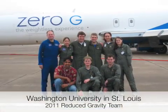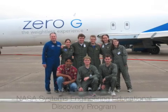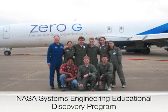Hello, we are the 2011 Reduced Gravity Team from Washington University in St. Louis. We'd like to share our experiences from participating in NASA's Systems Engineering Educational Discovery Program.